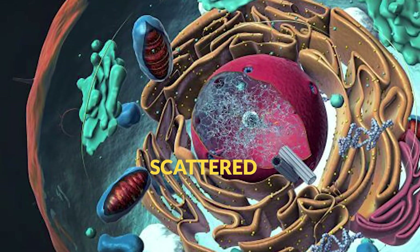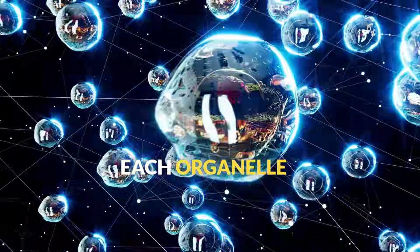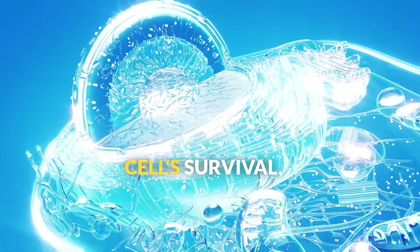Think of cytoplasm like the city's atmosphere, providing a medium where all the cellular activities happen. Scattered throughout the cytoplasm are specialized structures called organelles. Each organelle is like a different type of building in our cell city, with a specific job that's essential for the cell's survival.